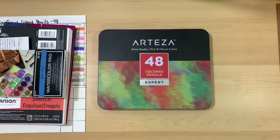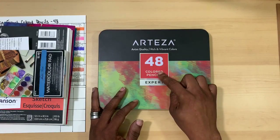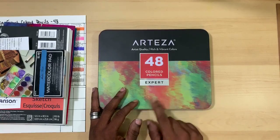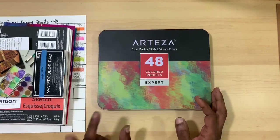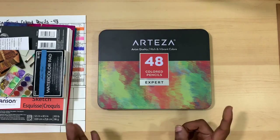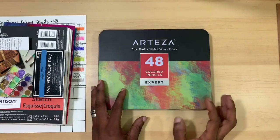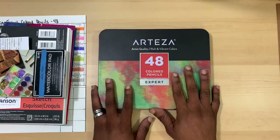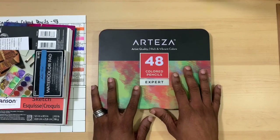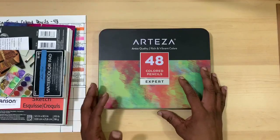Hi there, guys. Ken here, your Thrifty Apprentice. Today we are going to be taking a look at Arteza's 48-count colored pencils from their Expert line. Arteza has three lines: they have a classic kids line, they have a premium student grade line, and they have their Expert artist professional grade line.